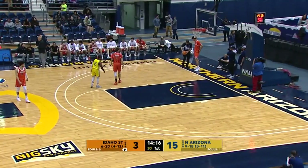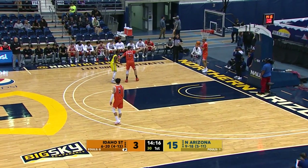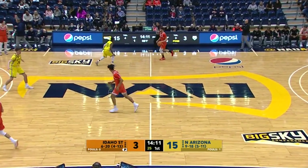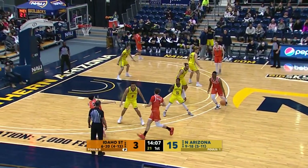There you see how Green drove from that right side through the lane, Carr getting himself set. Still 15 to 3, Lumberjacks leading. We're at the 14:10 mark, first half in Flagstaff.